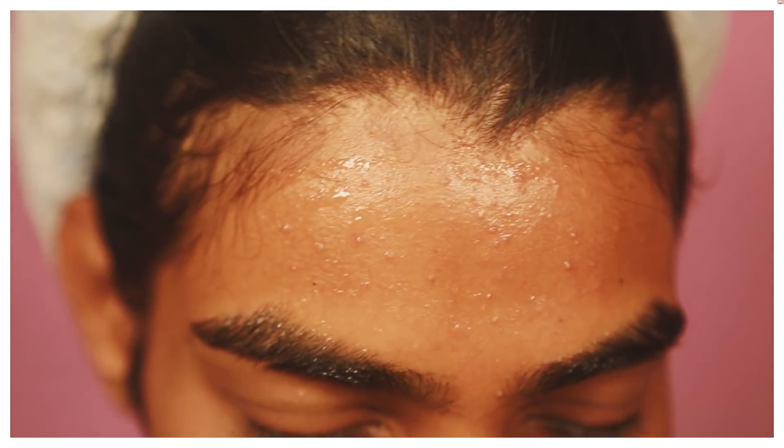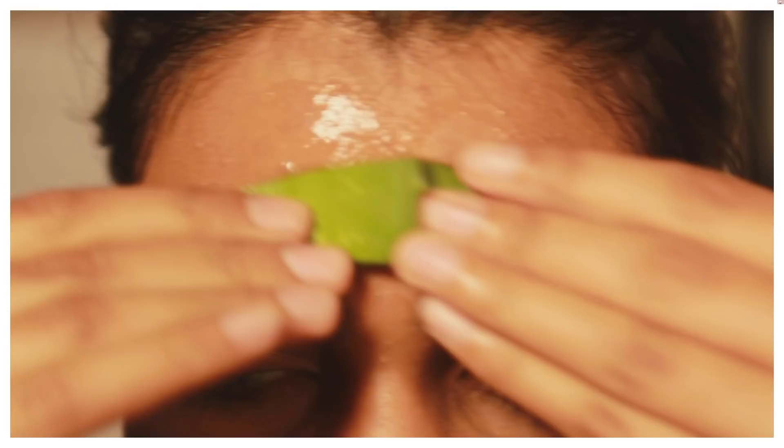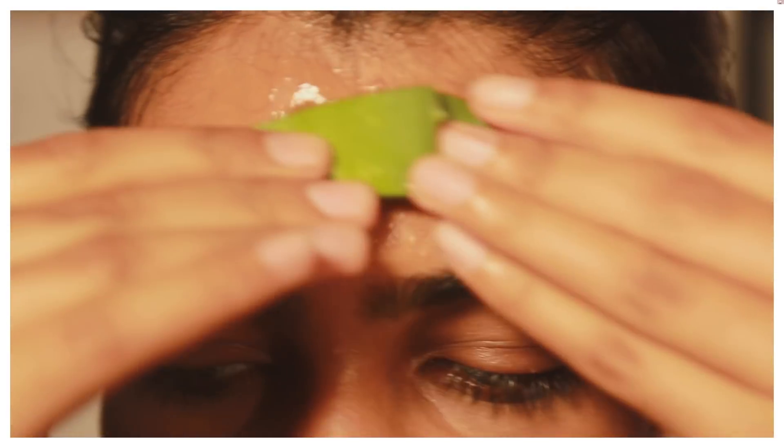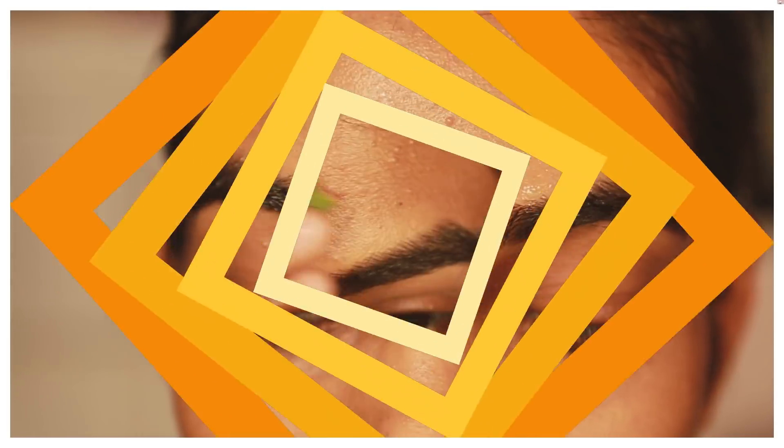This is day two of applying aloe vera on my zits. This area is still inflamed and still has a lot of zits, but compared to yesterday, aloe vera has really worked. I'm going to show you a closer look and compare both days. I applied it all over my forehead again — the situation is really improved as you guys can see for yourself.